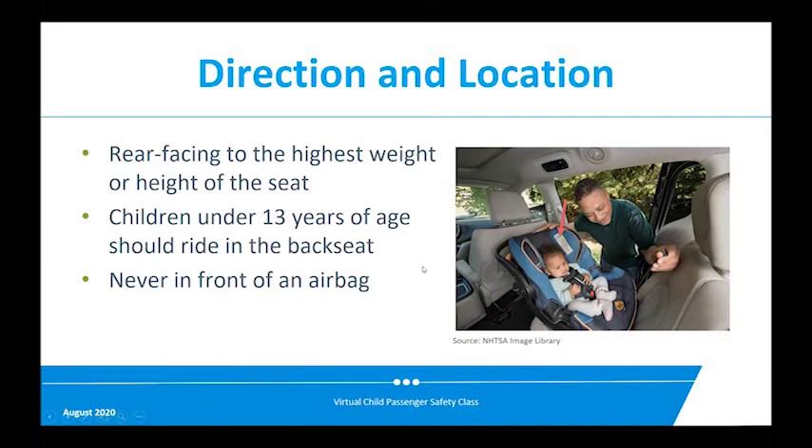Keep your child rear-facing to the highest height or weight of the seat — for a convertible seat, that could be three or four years old for most children. That is the safest way to protect their head and spinal cord in a crash. People say children's legs will be bent and they'll be uncomfortable, but kids are very flexible and they don't know any better. If they've only ever faced the rear, they're perfectly happy sitting with their legs scrunched up.